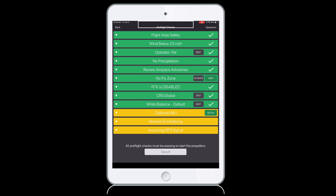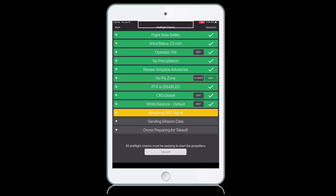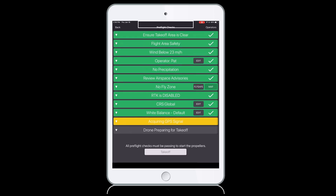Retrace your steps and make sure you have updated the firmware on the drone and controller and also have updated the Kespri application on the iPad. If all else fails, please reach out to our support team for assistance. If this particular step is either not visible or it is initially visible and then disappears, this confirms Remote ID is functioning normally and you are good to go.